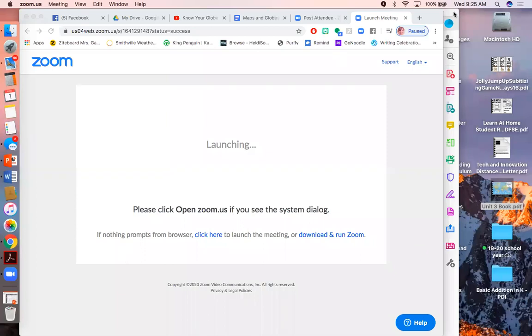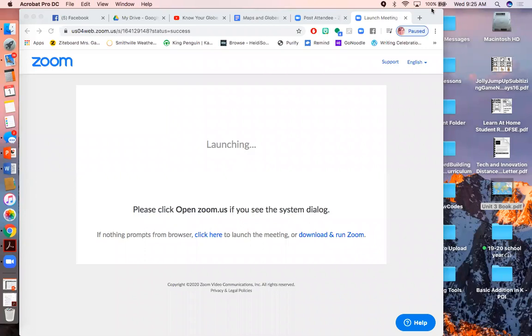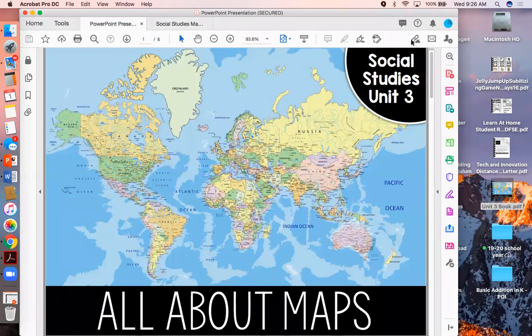Good morning boys and girls. We are going to talk today about maps and globes. Let's take a look first and we're going to read all about maps. Today our goal is to identify and talk about maps and globes.